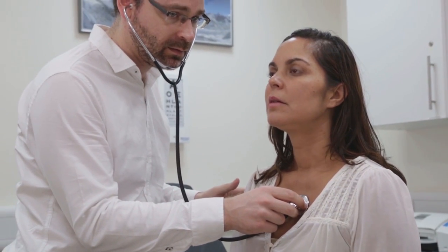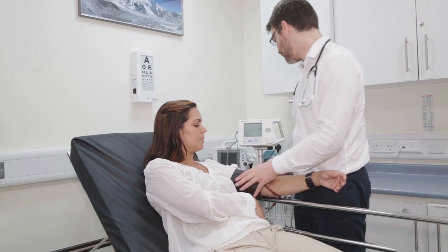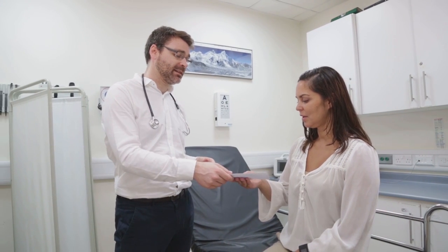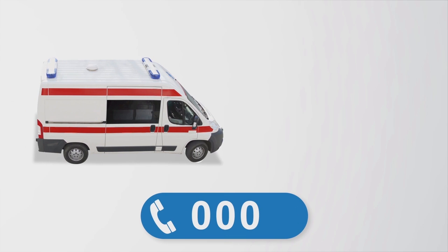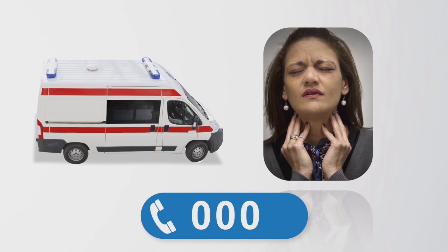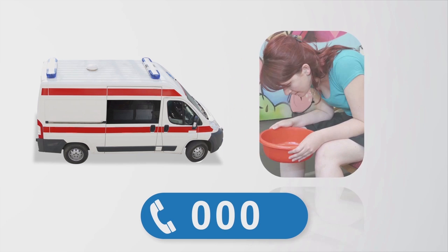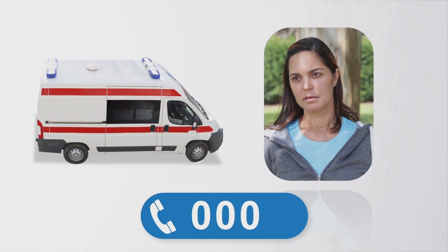Have your heart checked by your doctor at least once per year or more often if needed. Your doctor will check your blood pressure and cholesterol and will talk to you about your medication. They may send you for more heart tests if needed. If you think you may be having a heart attack, don't wait — call triple zero for an ambulance. Signs include pain in your chest, difficulty breathing, pain in your arms, shoulders or neck, dizziness, nausea, cold sweat, or just not feeling right.